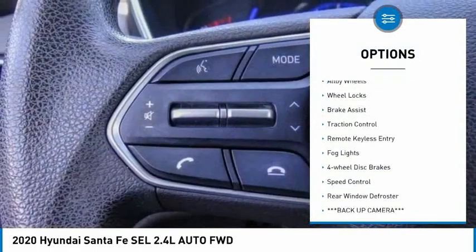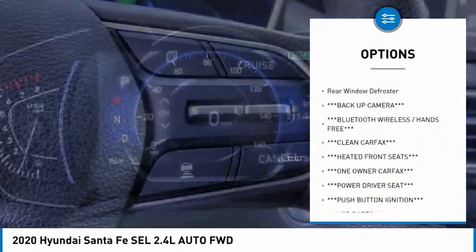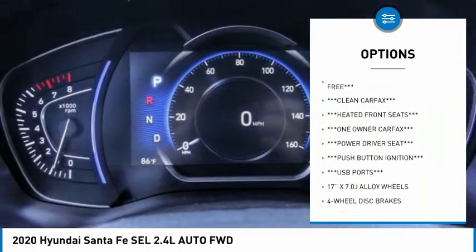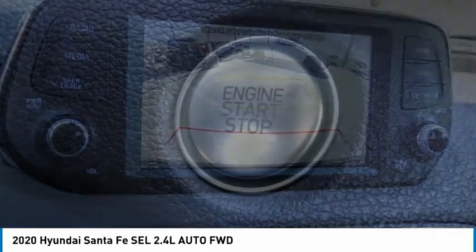Electronic stability control. Alloy wheels. Wheel locks. Brake assist. Traction control. Remote keyless entry. Fog lights. Four wheel disc brakes. Speed control. Rear window defroster.